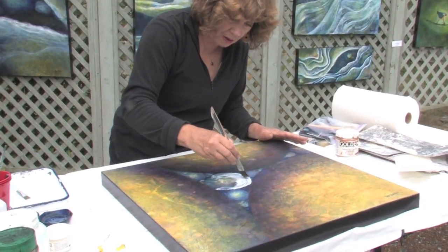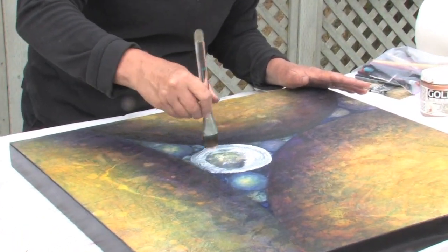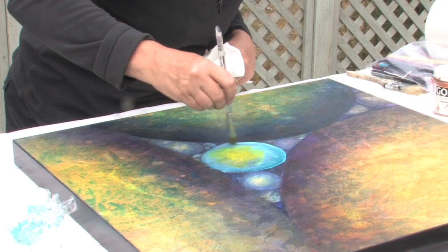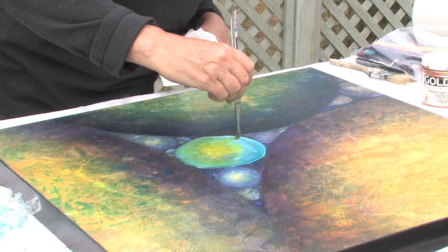And this particular white is made with honey, so I really like it. It's very flowing. I'm going to blend, graduate the color. Oh my gosh, that's gorgeous. Look at that color. Yummy.